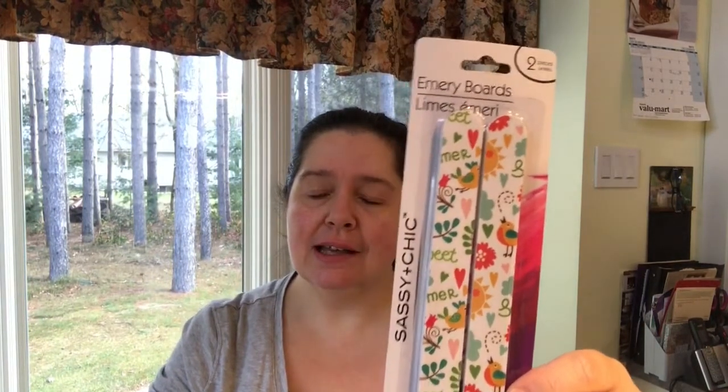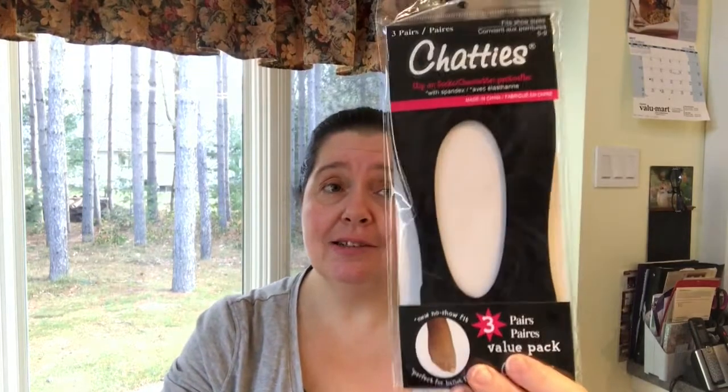I was in need of some emery boards because I don't know where my other hundred emery boards have gone, so I picked up a package. Last but not least, a little pack of slip-on socks — great to wear with dress shoes. I wear these more when I'm wearing shoes in the summertime.